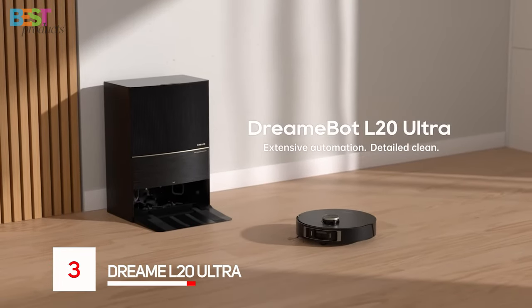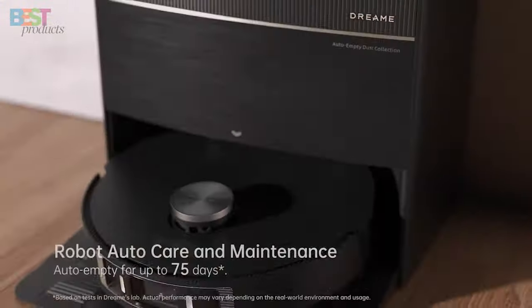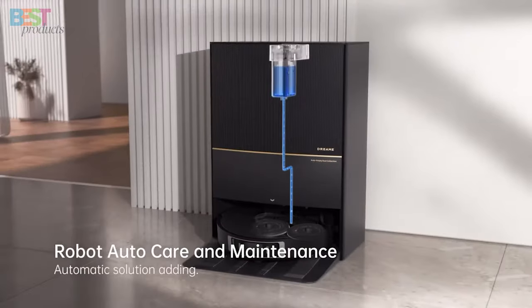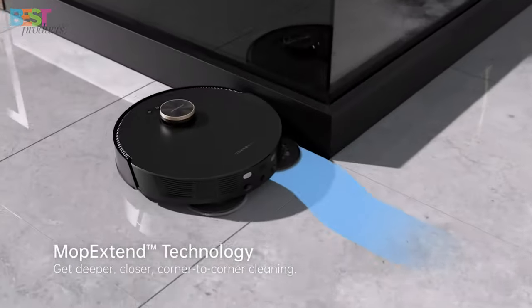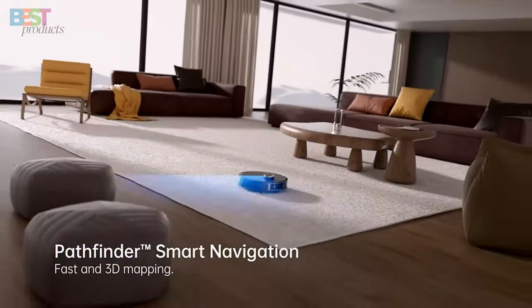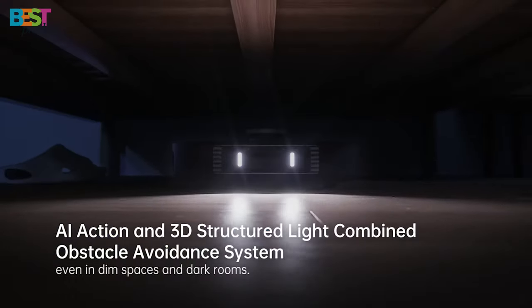Number 3: Dreame L20 Ultra. The Dreame L20 Ultra is a fully automatic robot vacuum and mop that's here to impress. Charging 30% faster with a large 6,400 mAh battery, this gadget means business. The AI-driven MopExtend technology and DuoScrub mopping system deliver detailed mopping, leaving your floors spotless. With a position-sensitive detector, 3D-structured light obstacle avoidance system, and a built-in LED, this robot moves with impressive smoothness.